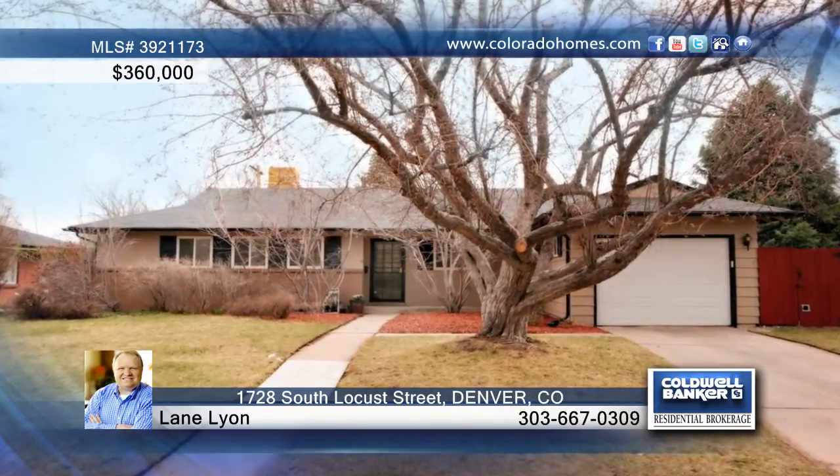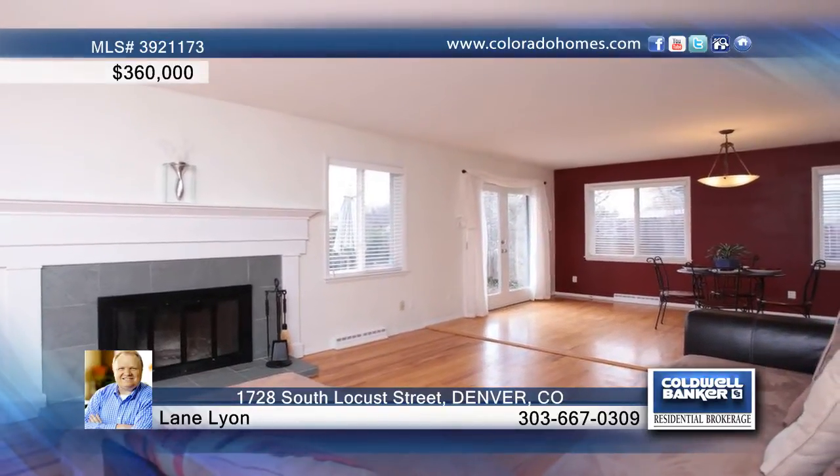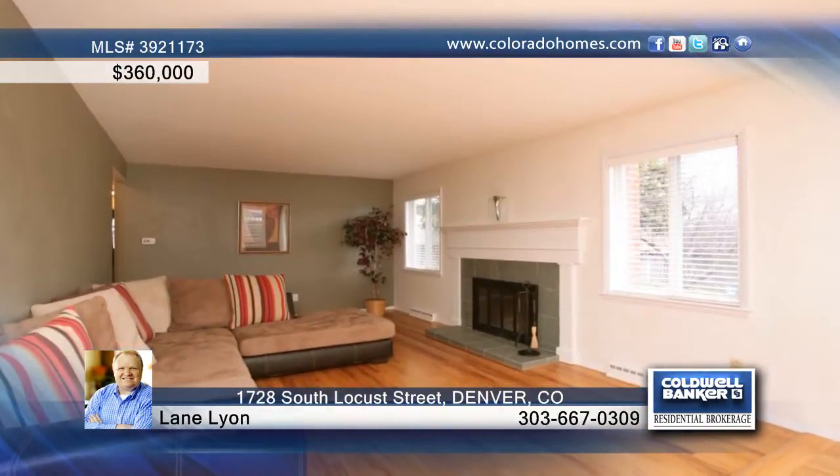Welcome to a place where home is more than a house. Located in a close-knit neighborhood, this updated ranch style house has three bedrooms and three full baths. Whether entertaining guests in the family room that opens to the dining room and outdoor space, or pampering yourself in the grand master bath with jetted tub, it doesn't get much better than this.